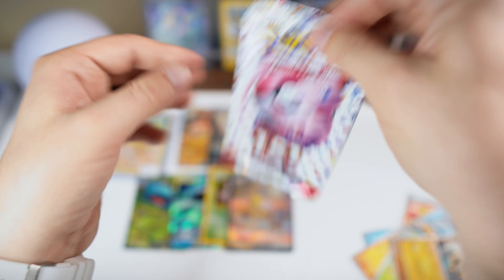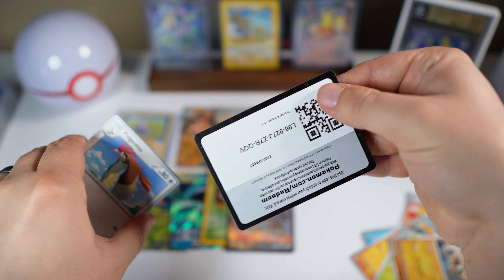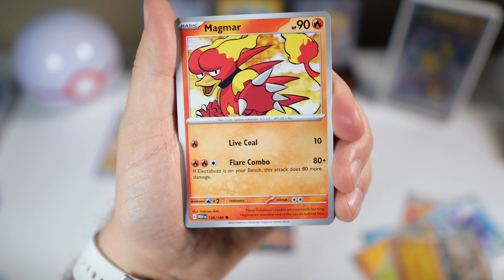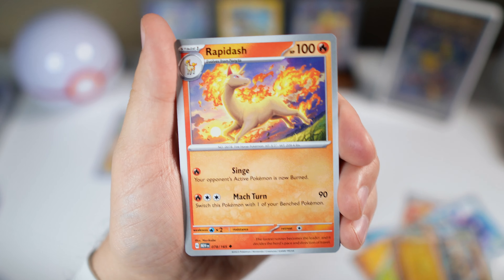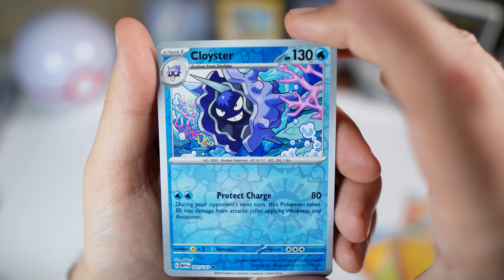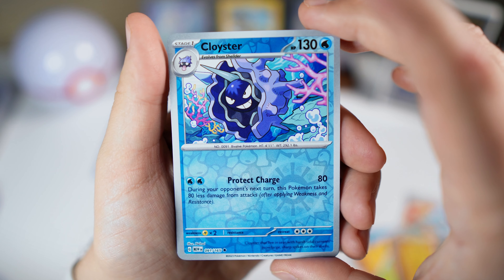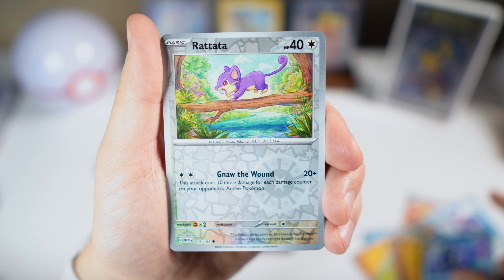Just like that, we're on to our last pack. Let's see if we can end off with a bang. Pidgeotto, Magmar, Shellder, Bellsprout, Rapidash, Nidorina, Raticate, Cloyster — and here we go, if we got a Charizard or a Blastoise it'll be in this spot right here. We have just a Rattata of course, and we're ending off today with a holo Marowak.